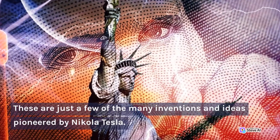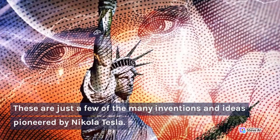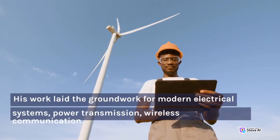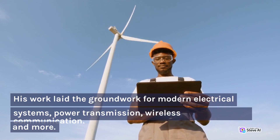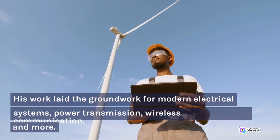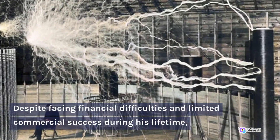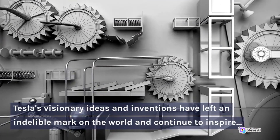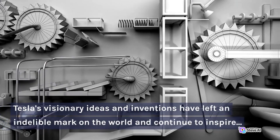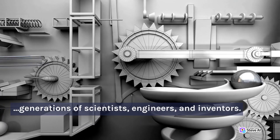These are just a few of the many inventions and ideas pioneered by Nikola Tesla. His work laid the groundwork for modern electrical systems, power transmission, wireless communication, and more. Despite facing financial difficulties and limited commercial success during his lifetime, Tesla's visionary ideas and inventions have left an indelible mark on the world and continue to inspire generations of scientists, engineers, and inventors.